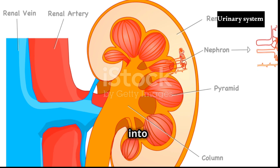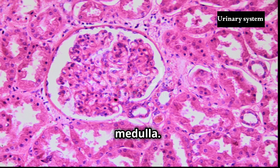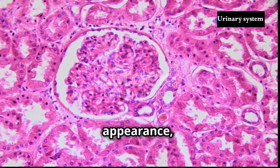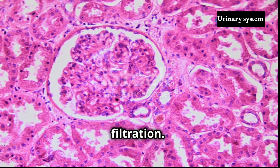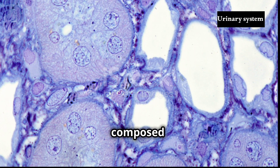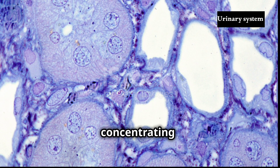Internally, the kidneys are divided into two distinct regions: the outer cortex and the inner medulla. The cortex, granular in appearance, houses the nephrons, the functional units of the kidneys responsible for filtration. The medulla, composed of cone-shaped structures called renal pyramids, plays a crucial role in concentrating urine.